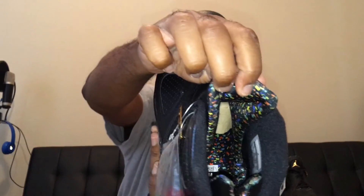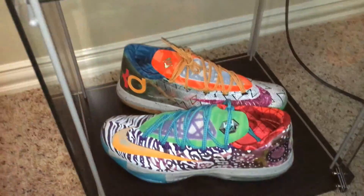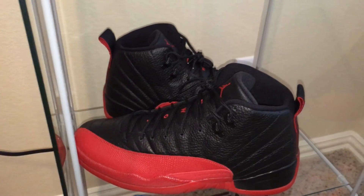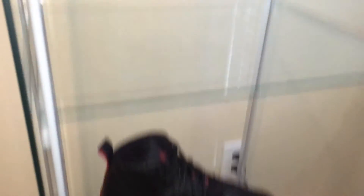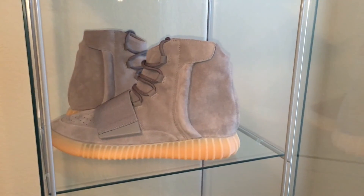Also, as you can see on the inside, it has the confetti too. And before I get out of here, I'm going to show you guys my case — I put some of my exclusive heat in here. At the bottom I have the What the KDs. Right here I have the Flu Games. The eights are going to go right here. And up top, of course, I have the Yeezy Boost 750.